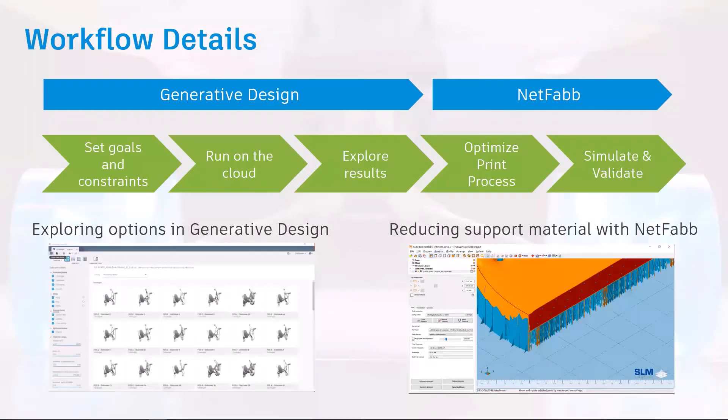So how do you do it? Going from generative design in Fusion to NetFab. In generative design, they'll generate options in the cloud based on their goals and constraints. For a sustainability use case, a user might have goals related to mass, material, and manufacturing method.